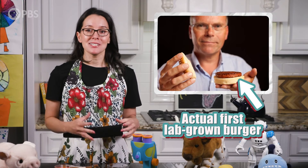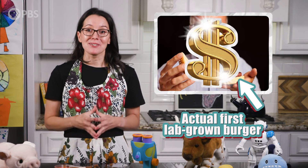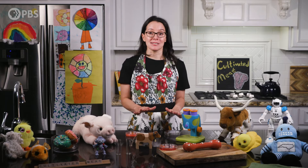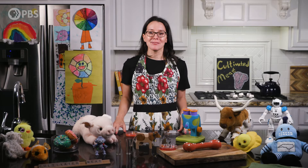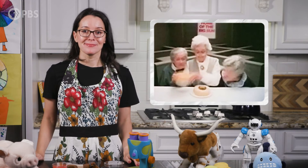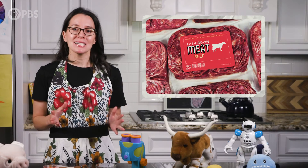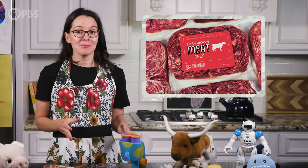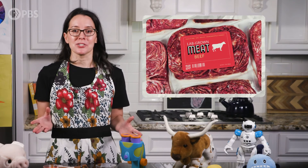But lab-grown meat comes at a price. In 2013, scientists grew a burger in a lab for a whopping price of $330,000. In recent years, the costs have dropped precipitously, but cultivated meat isn't expected to be cost-competitive with some conventional meats until at least 2030 or later. On top of that, the science isn't perfect, and these new products are complicated to create. Regulators are working with policymakers to understand the potential hazards, labeling considerations, and other consumer concerns.